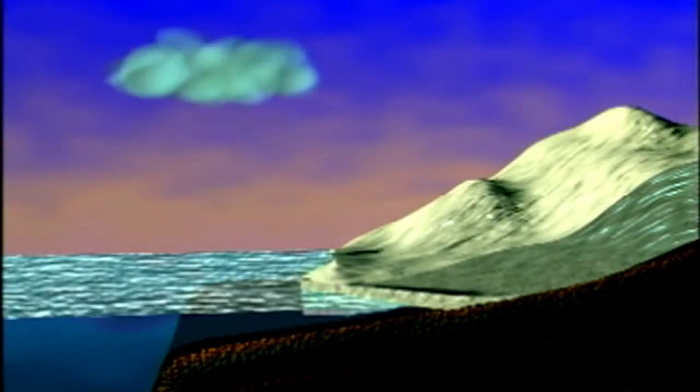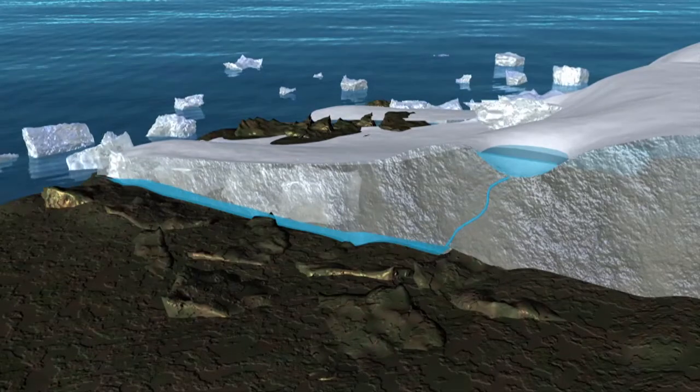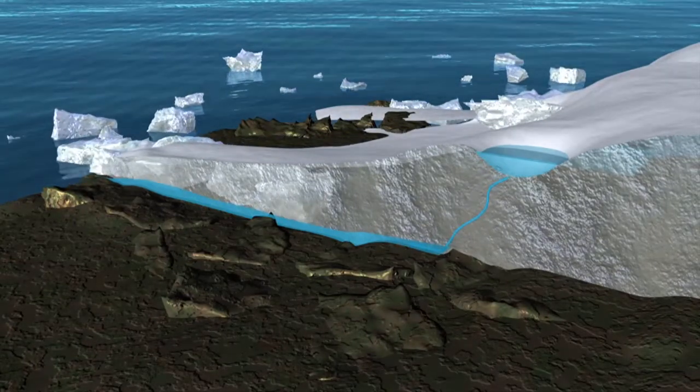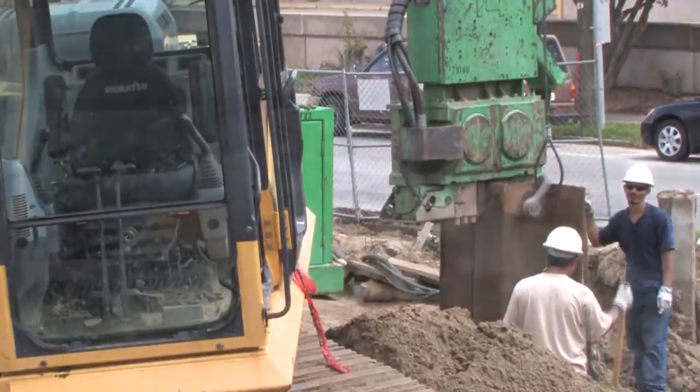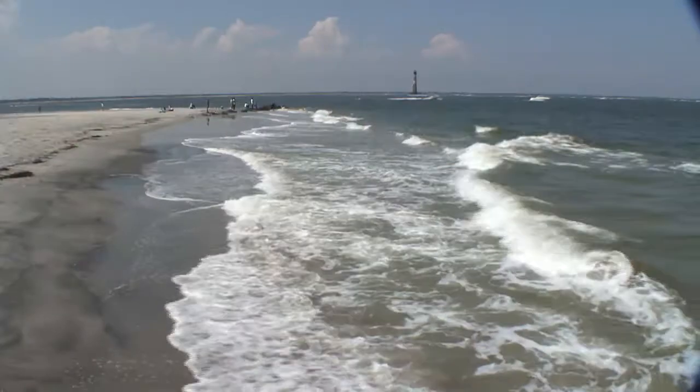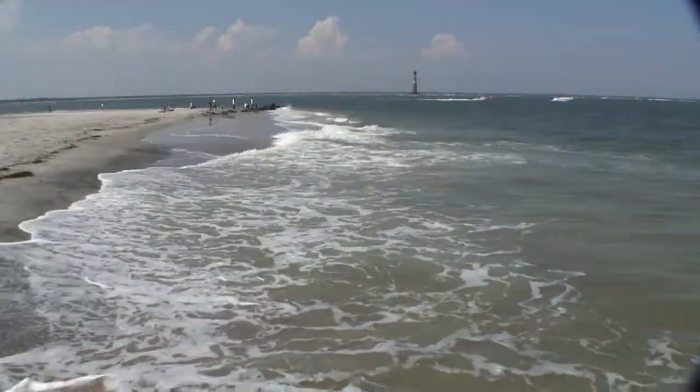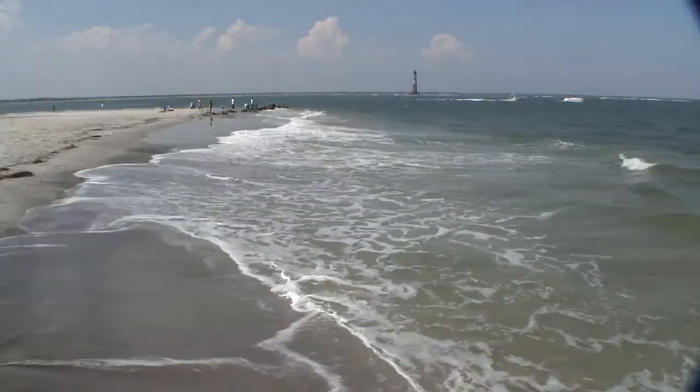This NASA animation shows how melting land ice contributes to rising seas. Leading scientists warn of a sea level rise between two and five feet by the end of the century, possibly more, and possibly sooner, depending on both man and nature. While a few feet may not sound like much, the problem is made worse because the South Carolina coast is naturally sinking.